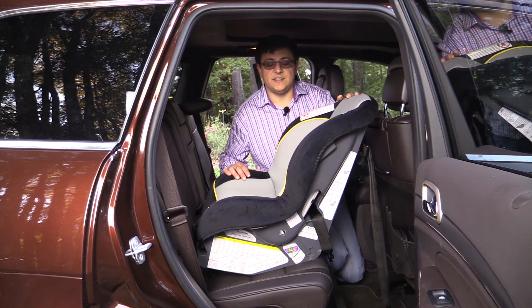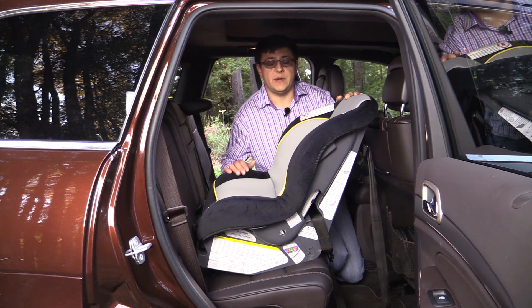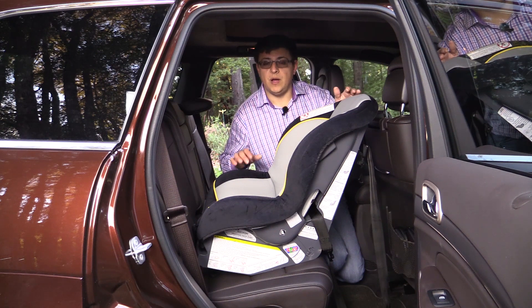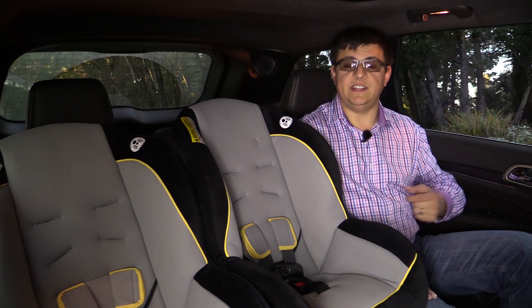If you're unsure of how to install a child seat in any vehicle, I encourage you to find a local certified child seat installer or inspector in your area who can demonstrate the proper installation procedures for your vehicle and your child seat.